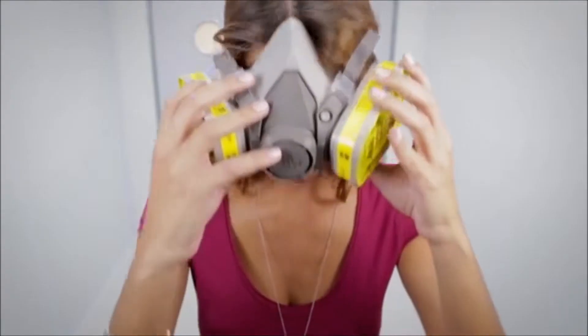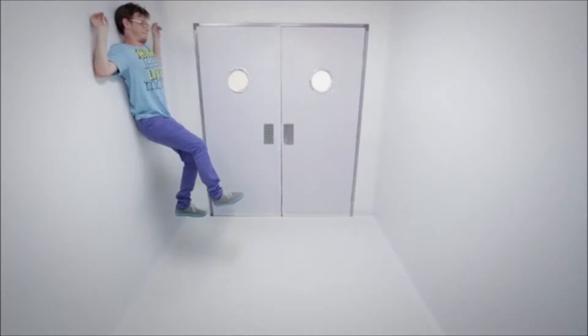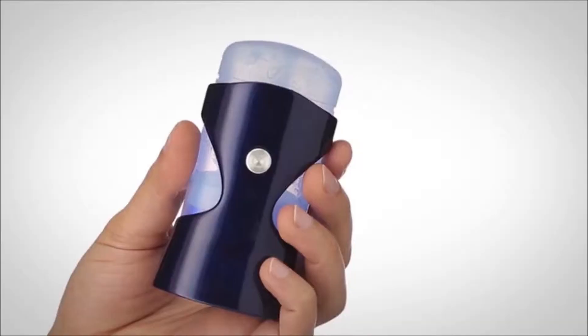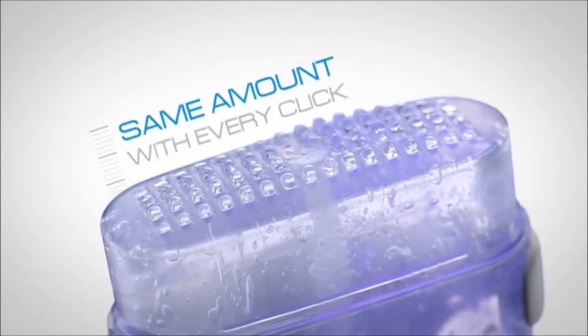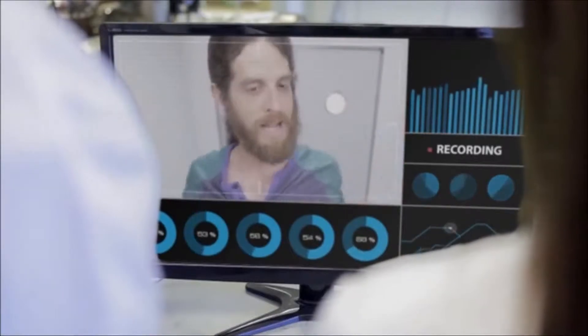Remember what happens when you put too little? That's right, it makes you stink. And when you put too much, you'll enjoy that sticky feeling with the crumbly white look. With Click Stick, you get the exact same amount with every click, so you don't get sticky or stinky ever again.